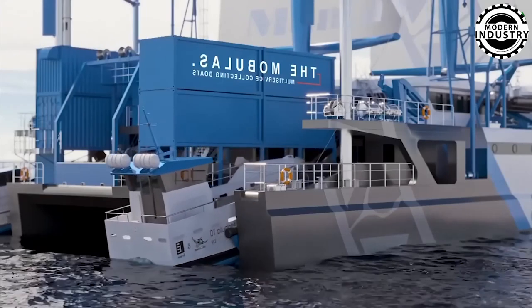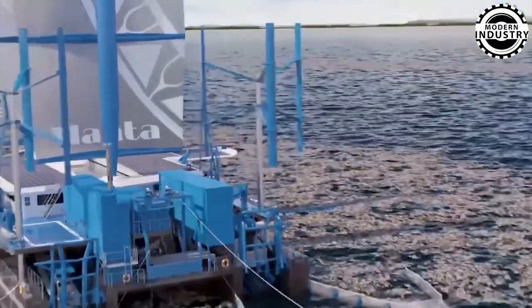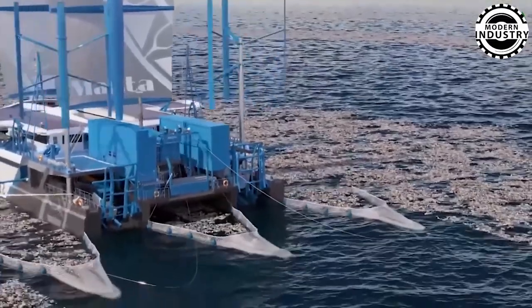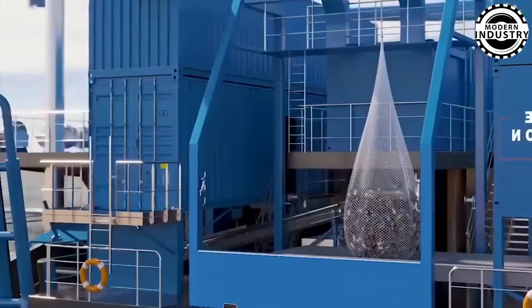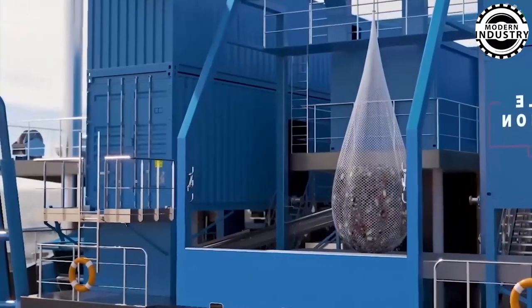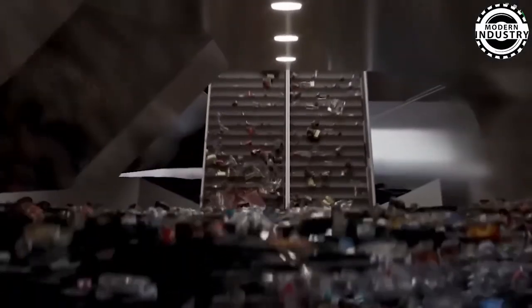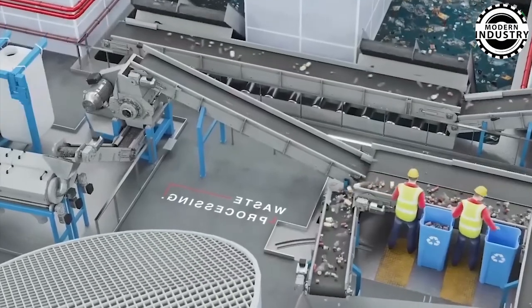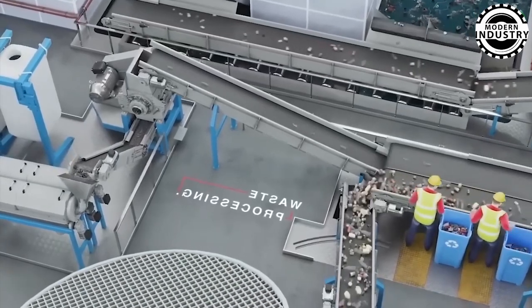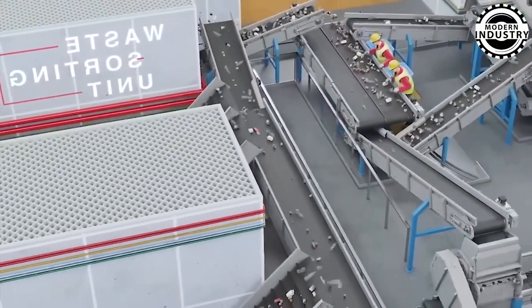Now marvel at Manta, a 20,000-ton behemoth of a ship with one mission: cleaning our oceans. From the tiniest plastic fragments to larger debris, Manta's intricate collection system employs nets, buoys, and scrapers to capture and remove ocean waste. On board, experts sort, clean, and recycle the plastic, turning trash into valuable resources, all while championing the circular economy. Are you ready to witness innovation in ocean conservation?